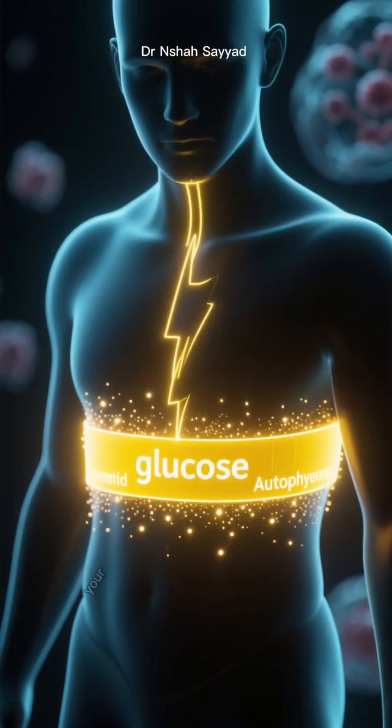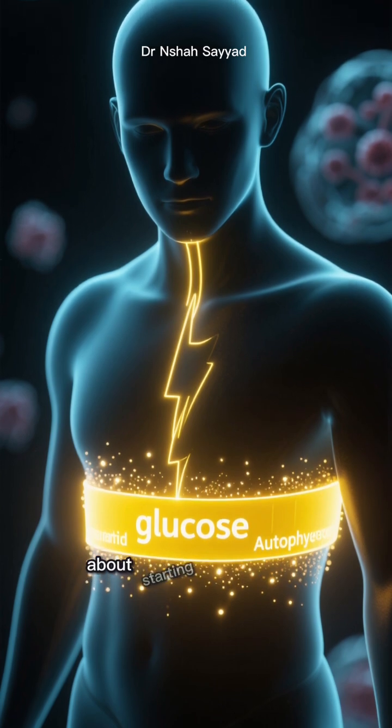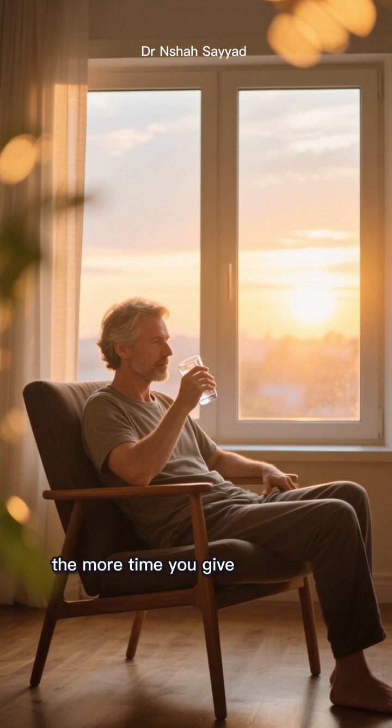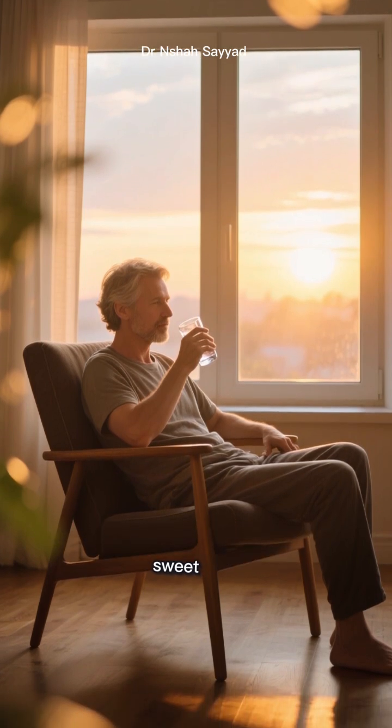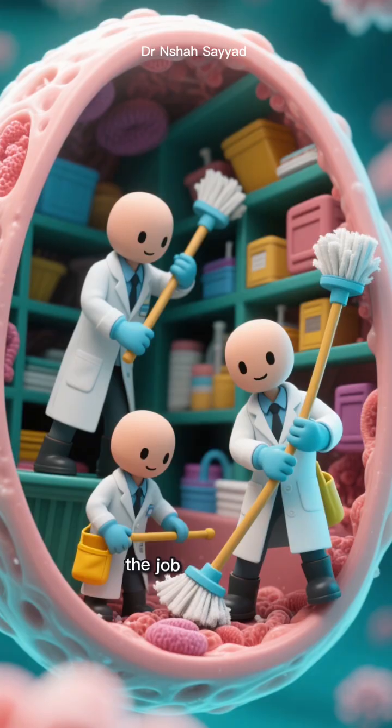Think of it like this: your body needs time to burn through its glucose stores before it even thinks about starting a deep clean. The longer you can comfortably fast, the more time you give your body to get into that autophagy sweet spot. It's like giving your internal cleaning crew an extended shift to get the job done right.